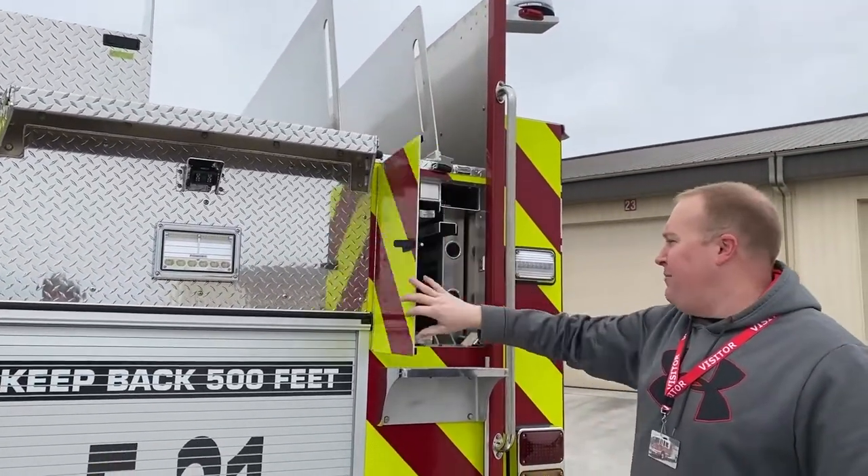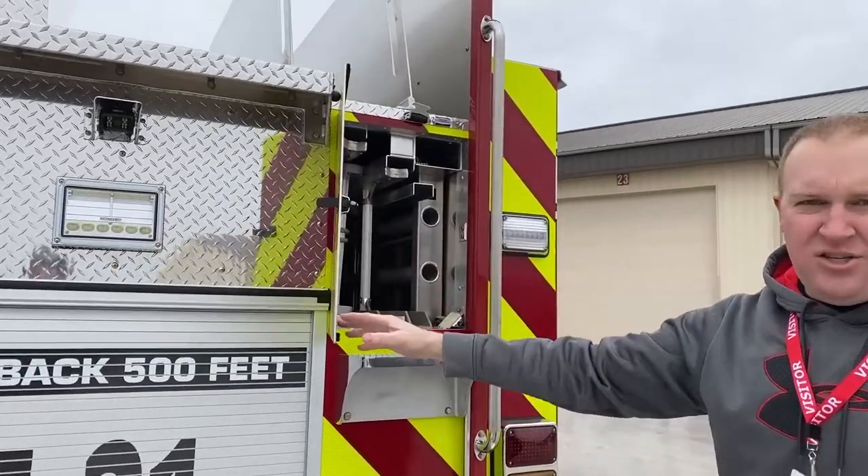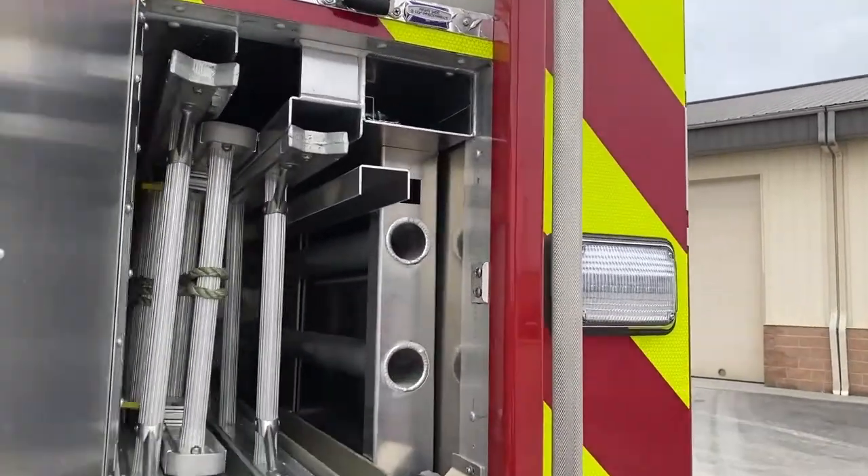A full ladder complement: backpack here, 24-foot extension ladder, a 14-foot roof ladder, along with other tools.